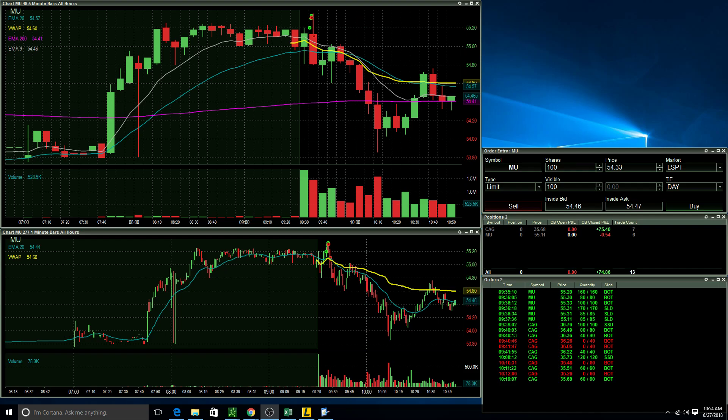Hello everyone, this is Alex Moreno from Banville Traders. I'm going to do the recap for today, June 27th. At the beginning of the day I had about three stocks I was watching: IQ, MU, and CAG.